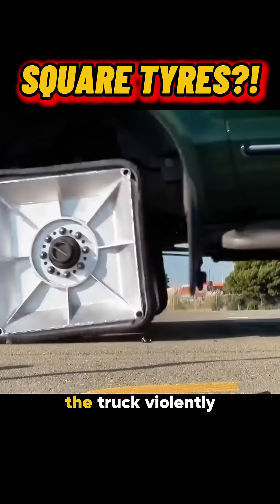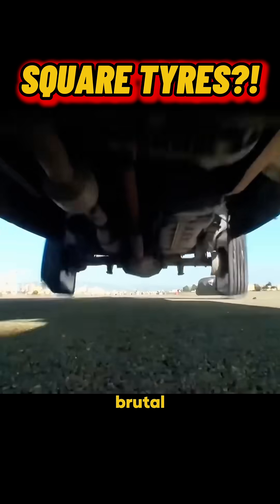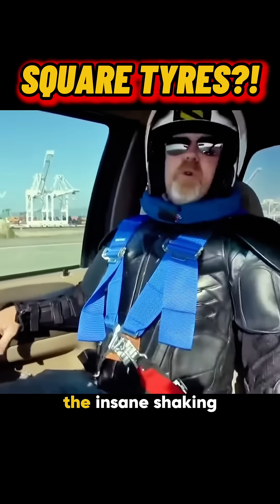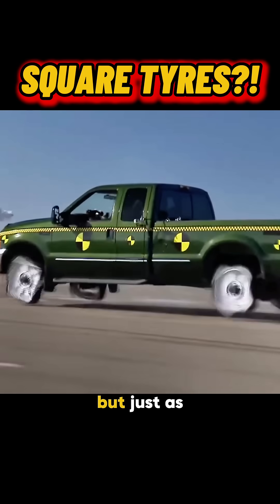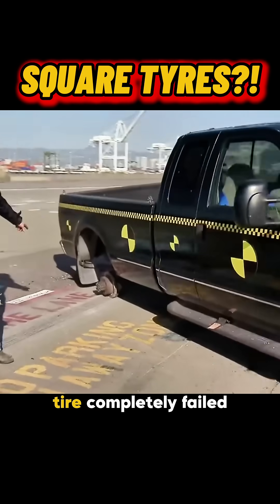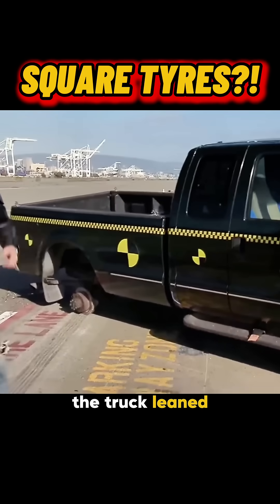At low speeds, the truck violently bounced like a jackhammer. The ride was brutal, but as they slowly picked up speed, the insane shaking started to settle. At a certain point, it even felt kind of smooth. But just as things looked stable, disaster — the rear right tire completely failed. The truck leaned, and the test was over.